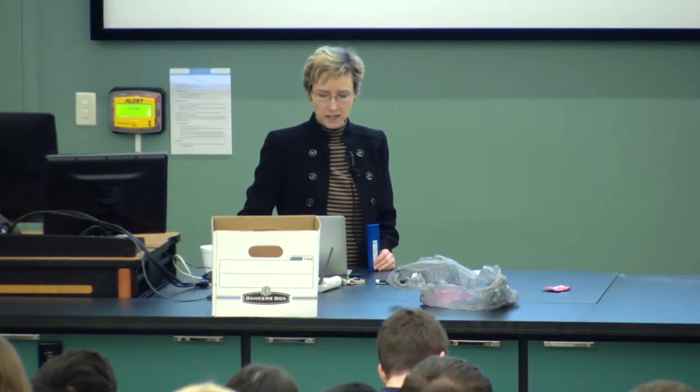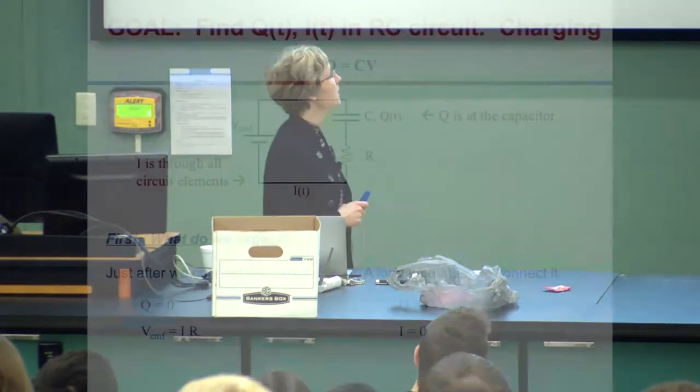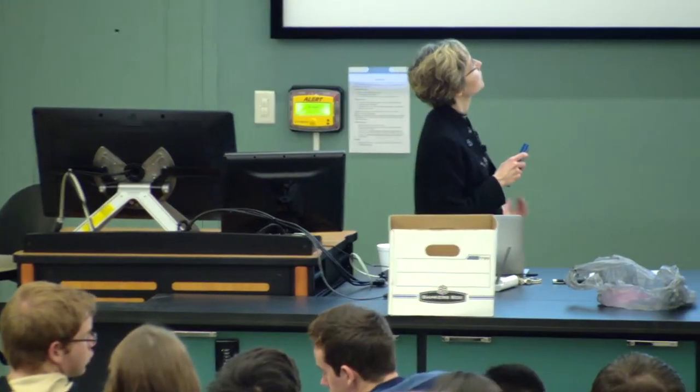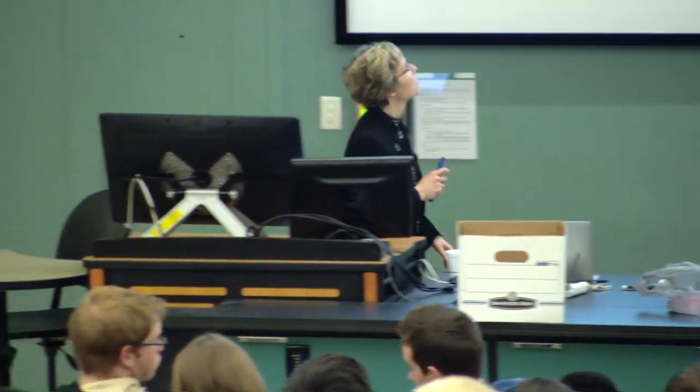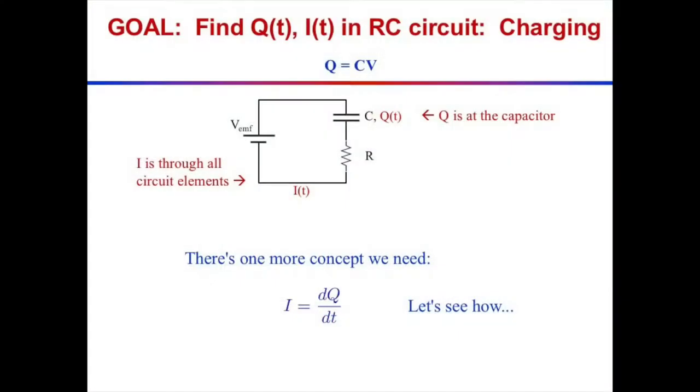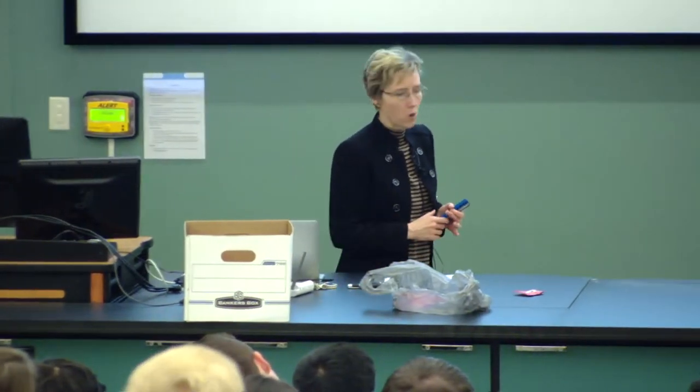Our goal is to find Q as a function of time and I as a function of time in this circuit, called an RC circuit because there's a resistive element R and a capacitive element C. The one more concept we need is that the current in this circuit is dQ/dt, where Q is the charge on the capacitor.